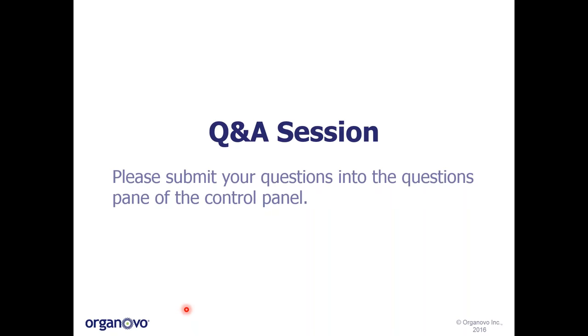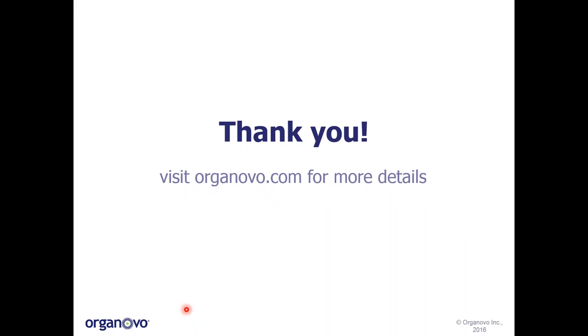That's all the time we have for our webinar today. Please look for our follow-up email with a link to view the recording of today's webinar once available on our website, organovo.com. We offer the XVIVO human kidney tissue model through our tissue testing services. If you're interested in exploring this further, please check out our website. On behalf of Shelby and our whole team here at Organovo, we thank you for tuning in. Have a great rest of your day.